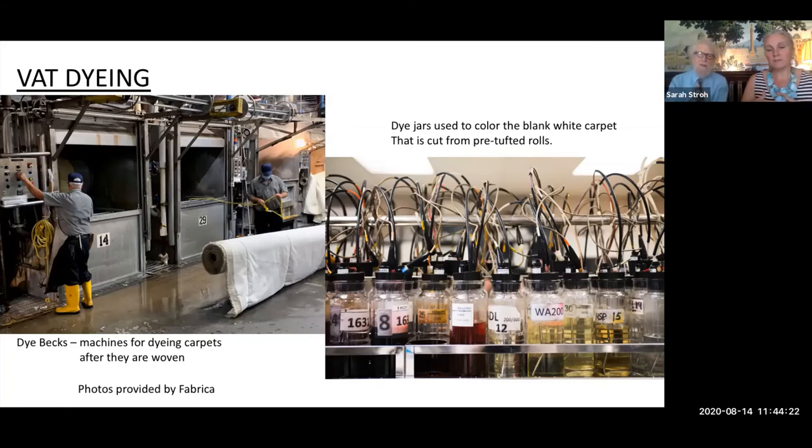Greige is the term for a rug that is undyed. It's also a color term — a non-colored rug. We've taken the technical term for a woven fabric and applied it to a non-colored rug.